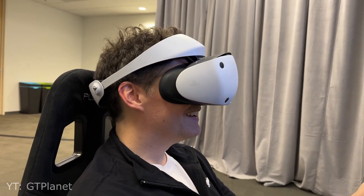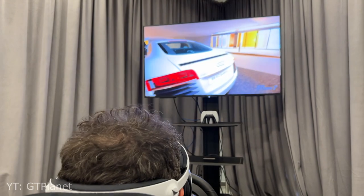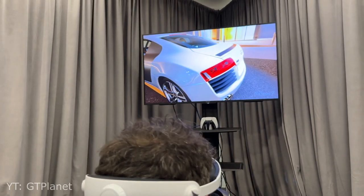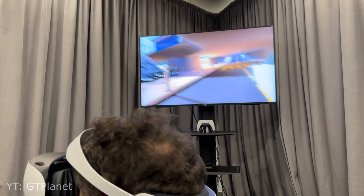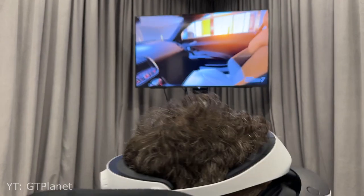We knew it was going to be the full game available, but now we know there's an exclusive VR mode called the VR Showroom. This can be accessed in your garage and it lets you pick any of your cars, place them in one of 13 locations, and then you can look all around the car — not just from the outside but also the interior — so you can really appreciate the obscene level of detail in Gran Turismo 7.